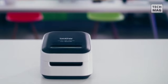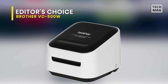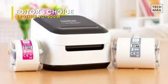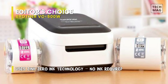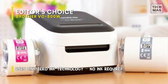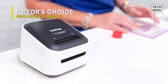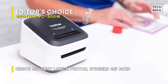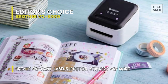Editor's Choice: Brother VC-500W. The Brother VC-500W color label and photo printer with wireless networking features Zinc Zero Ink technology, letting you quickly print unique full-color labels, photos, stickers, and more up to 17 inches long without the need for ink, ribbon, or toner. All the colors needed for high-quality printing are embedded in the zinc paper, which is water, tear, and smudge resistant with adhesive backing.